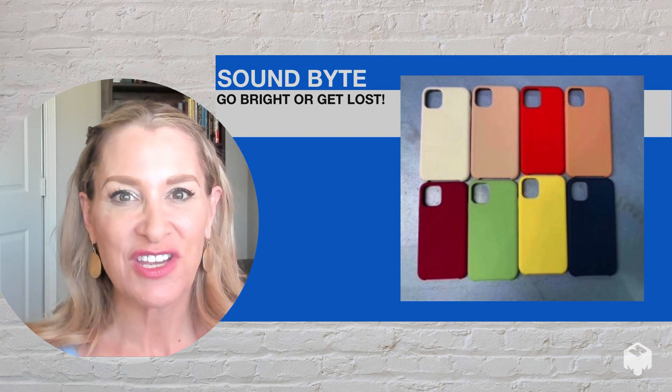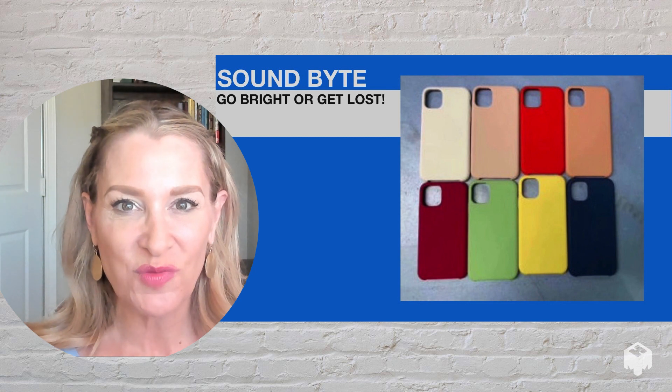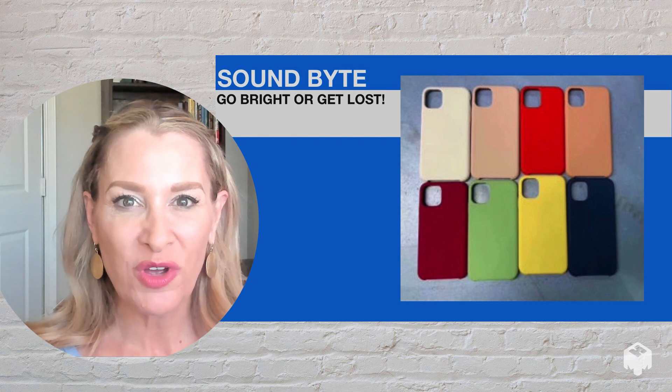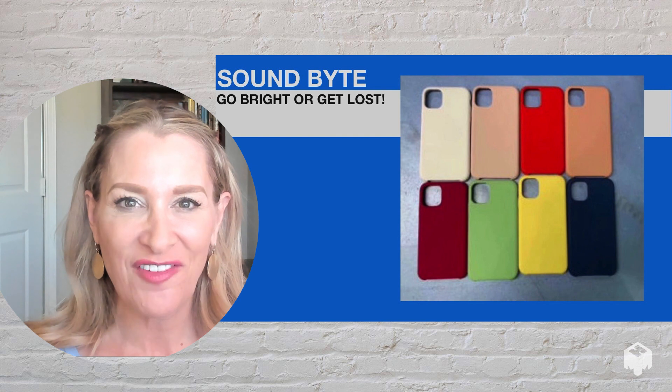So the next time you're in the market for a new device case, I want to encourage you to choose one that's brightly colored. You will be able to spot it when it falls between the car seats, when it gets lost across the room, or stuck under a pile of files.